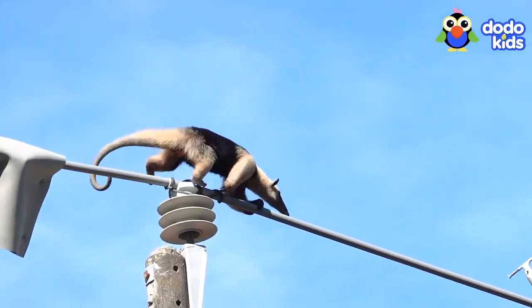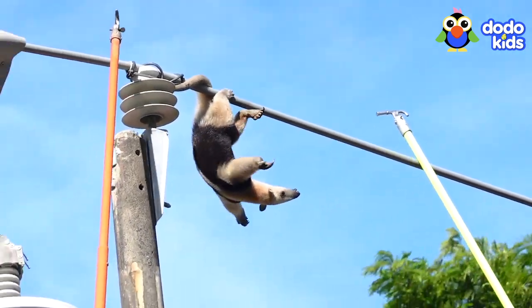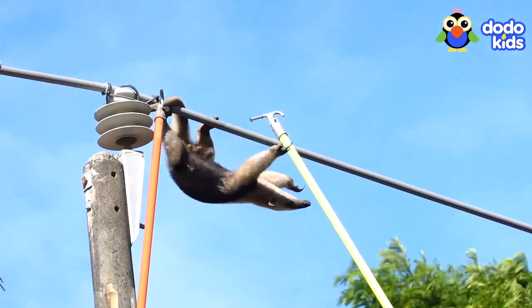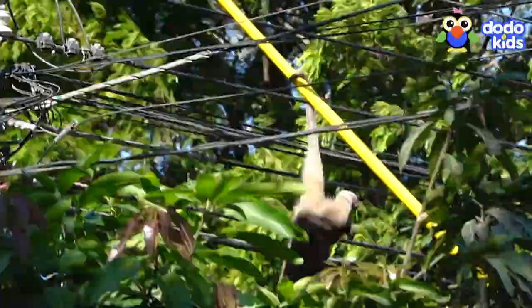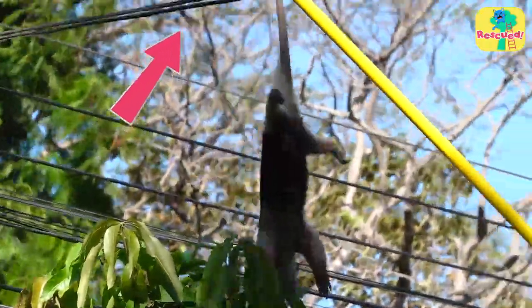She's running away, but the rescuers gently put another pole ahead of her. And this time she grabs on. Whoa, do you see that? She's hanging on with her tail!